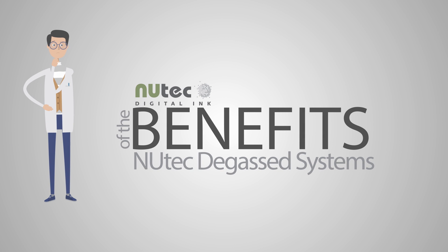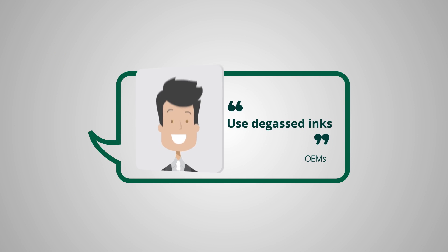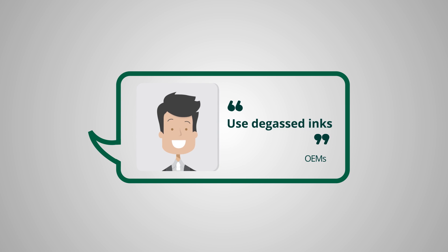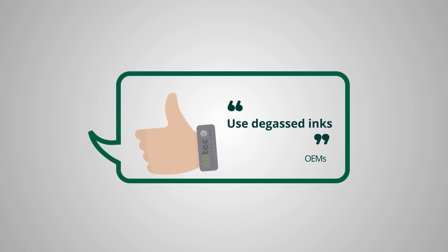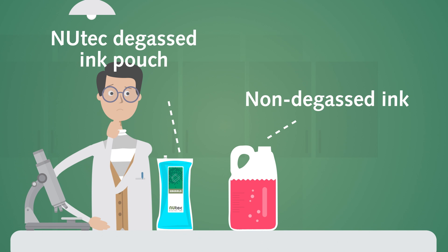Experts and industry leaders in high-resolution and wide-format printing recommend degassed ink for optimal functionality of the latest high-performance and high-frequency printheads, and NewTek agrees. This is why all NewTek cartridges and pouches undergo a degassing process where dissolved oxygen is removed from the ink.